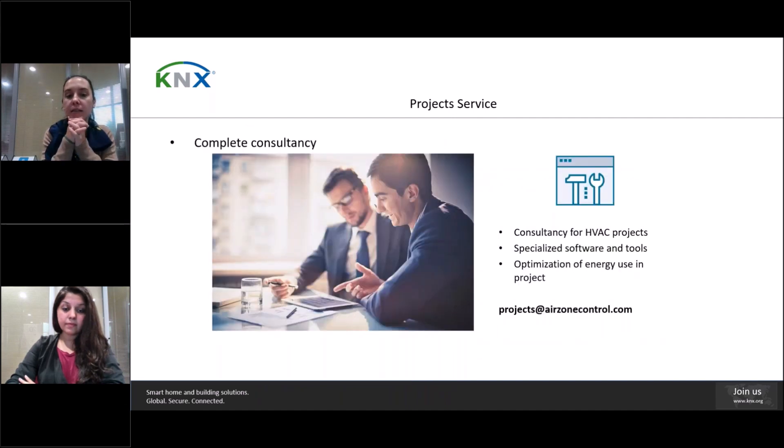AirZone offers multiple complementary services to its clients that allow them to simplify their work and achieve unbeatable results. We have a project department composed of a technical office that has developed a platform allowing a project to be implemented in three different ways for the user's convenience. It also offers clients specialized software programs and useful tools such as connection schemes, energy studies and standard projects. The company is also available to the designer for any kind of consultancy related to the project, like load calculation, energy optimization, etc.